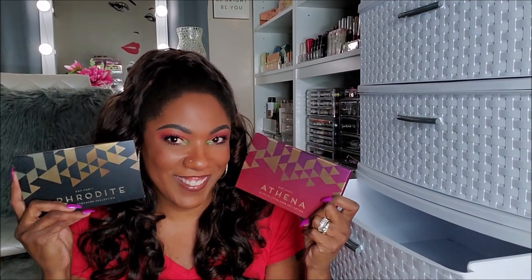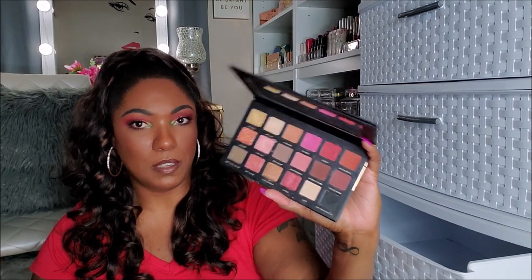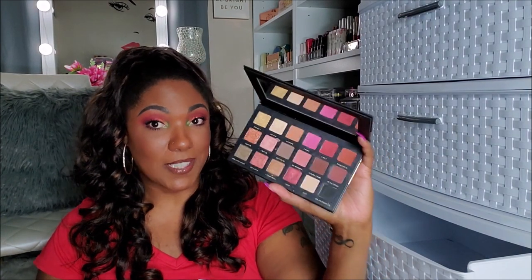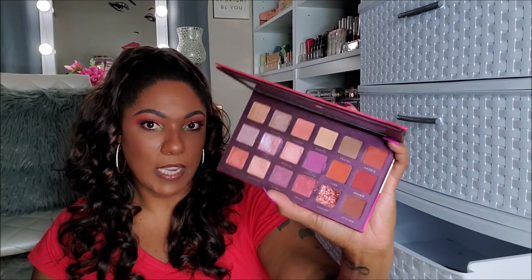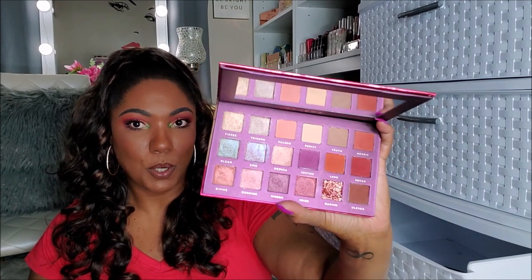Next I have these two from Bad Habit — the Aphrodite and the Athena. The Aphrodite might have been one of the palettes that really put Shop Hush and Bad Habit on the map because it duped the Huda Beauty — was it the Rose Gold or something? A lot of people picked up this palette and really enjoyed it. So I'm going to keep it because I don't have the Huda Beauty palettes these are duping. The Athena's packaging is so stinking pretty. I don't have the originals these are duping, so I'm going to keep my dupe palettes to play around with. Super duper pretty.